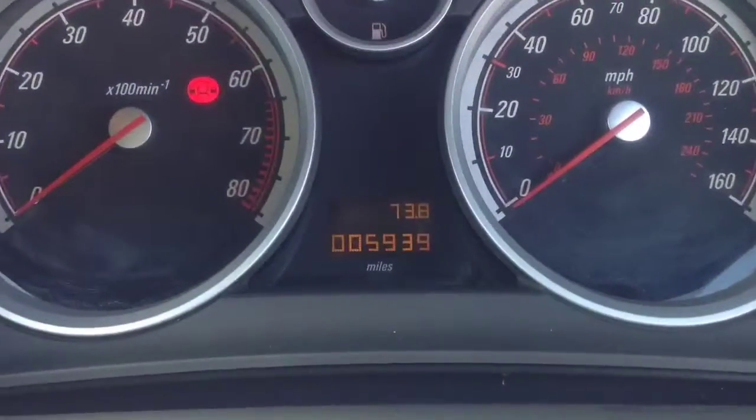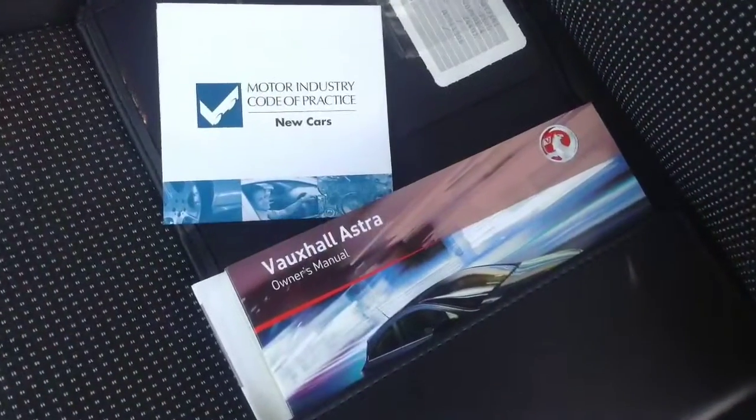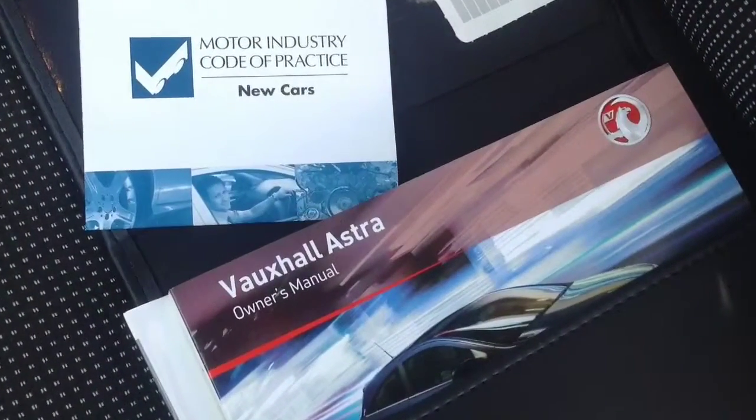It has done a mileage of just 5,939 miles. It will come with book pack, service history and also two keys.